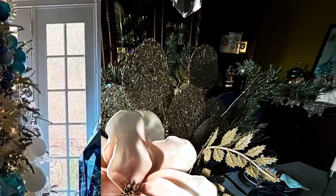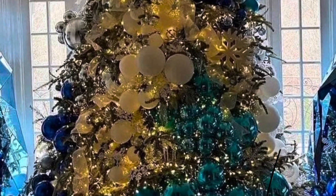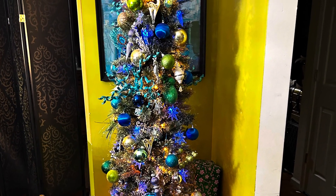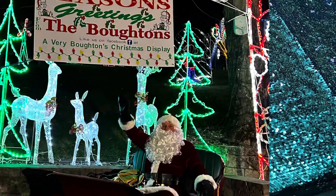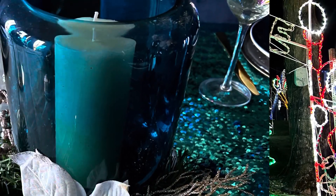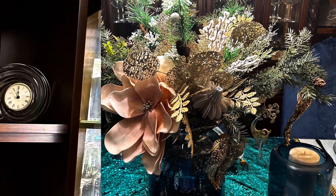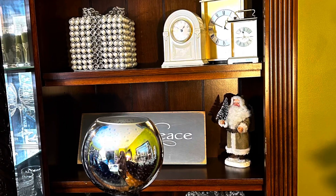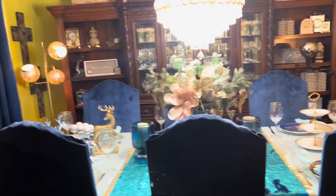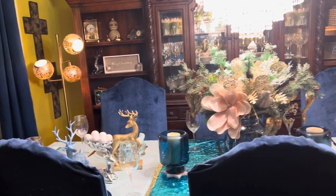Hi guys, Trisha here from Decisive Designs — Decisive Designs Table & More Solution — wishing you a happy, happy holidays, Merry Christmas, Happy Hanukkah, and Happy Kwanzaa. Please check out this video not only for decorating ideas, but to send it to someone, to like, to share, to subscribe, and comment. Remember, I need your support. Thank you so very much from Decisive Designs for stopping by and enjoy this video.